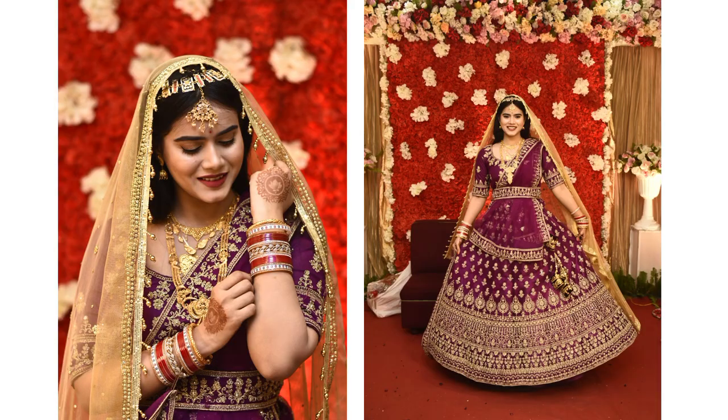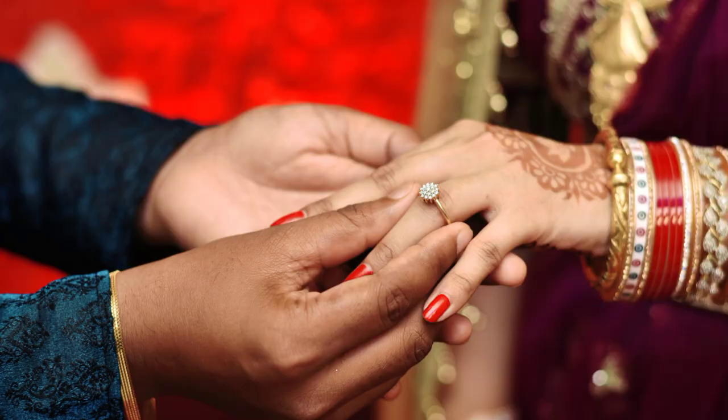Hi guys, welcome back to my channel. Today I am going to share my engagement makeup look. I am going to share all the products from Amazon, and all the product links are provided in the description box, so make sure you check my description box. Without wasting any time, let's just get into the video.